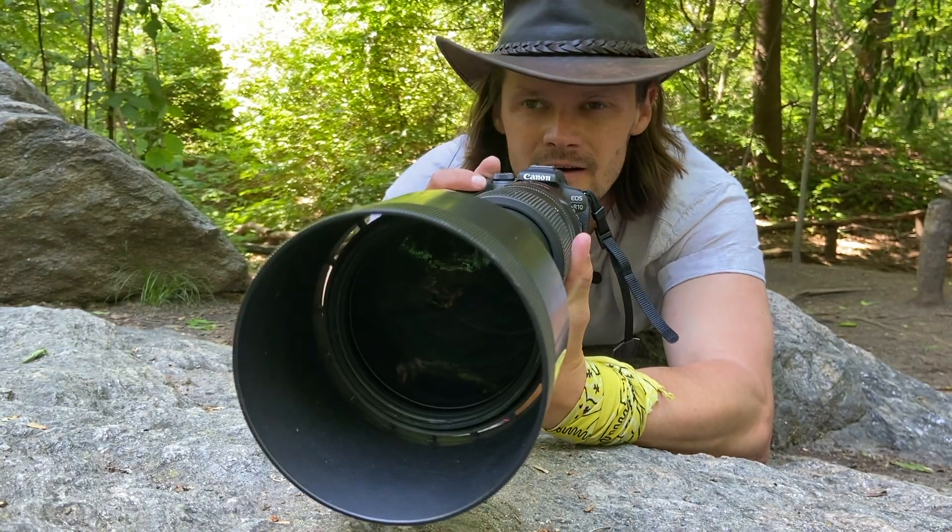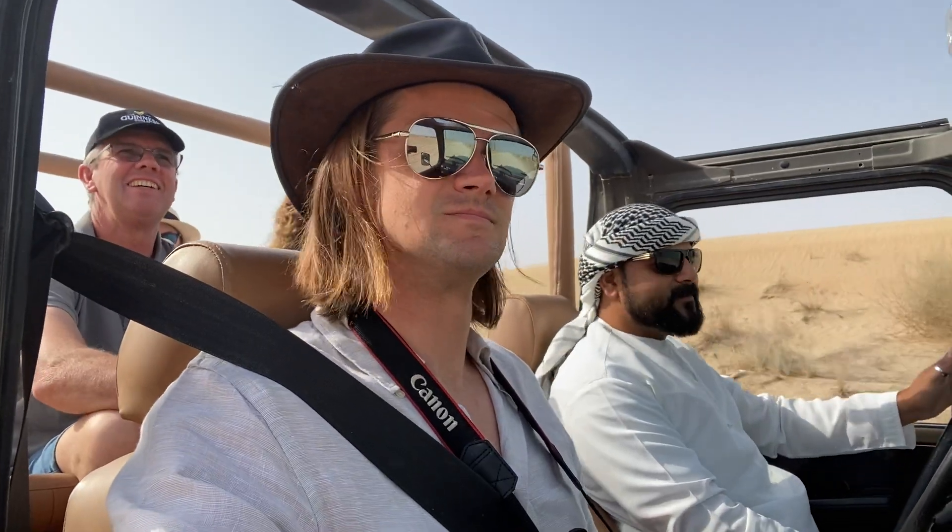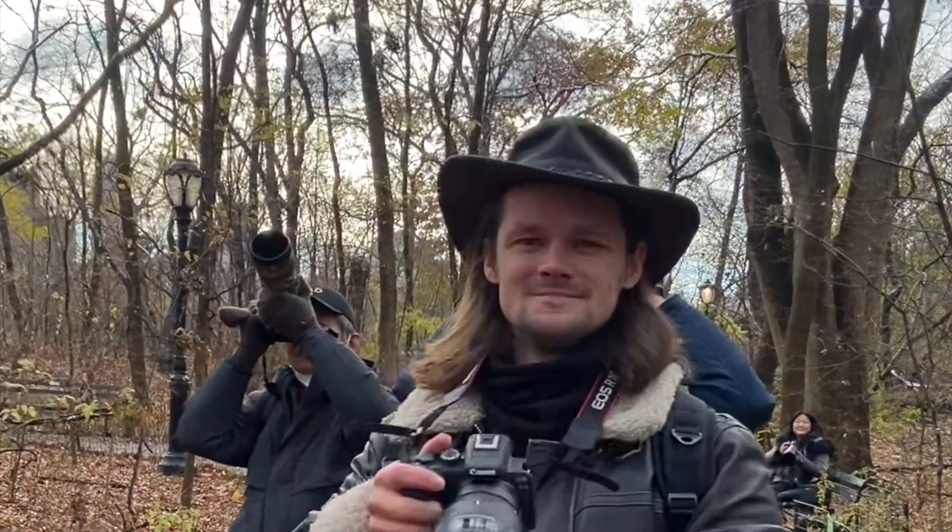My name is Ben, and I'm a wildlife photographer, amateur naturalist, and animal lover. Join me and my friends as we journey around the city — and sometimes around the world — to learn a little bit more about the wildlife that shares our home.